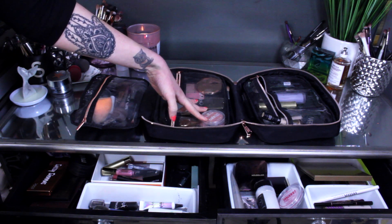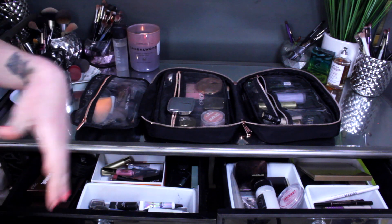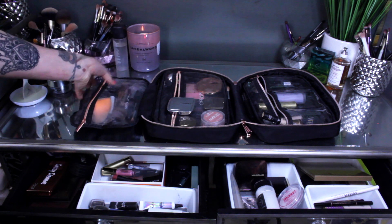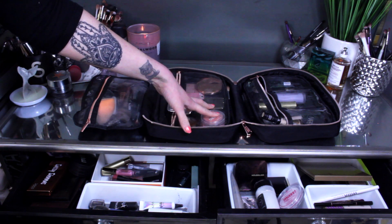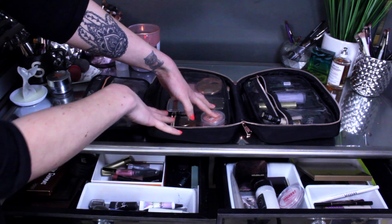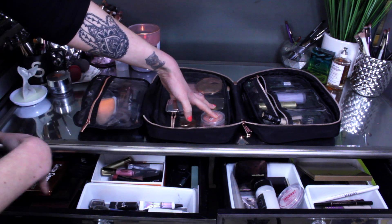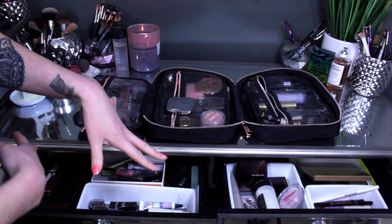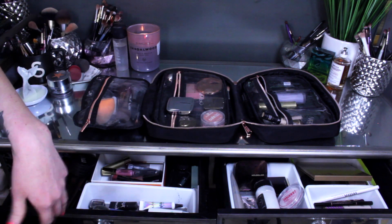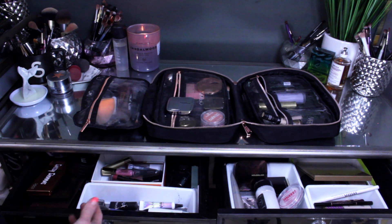Typically when I get ready in the morning I'm standing in front of my full-length mirror in a completely different room. So on a week-to-week basis I'll swap out the items in my makeup travel case — this is what I use to get ready for work on a day-to-day basis. And then sometimes throughout the week when I'm getting ready to film, that's when I'll use more of the items in my desk drawer.